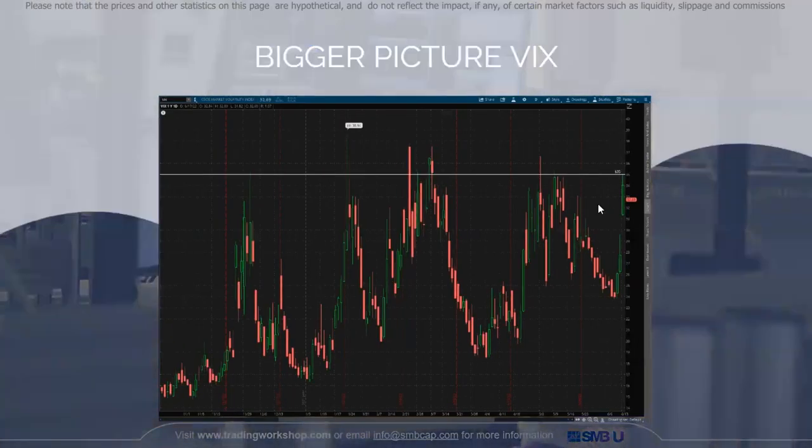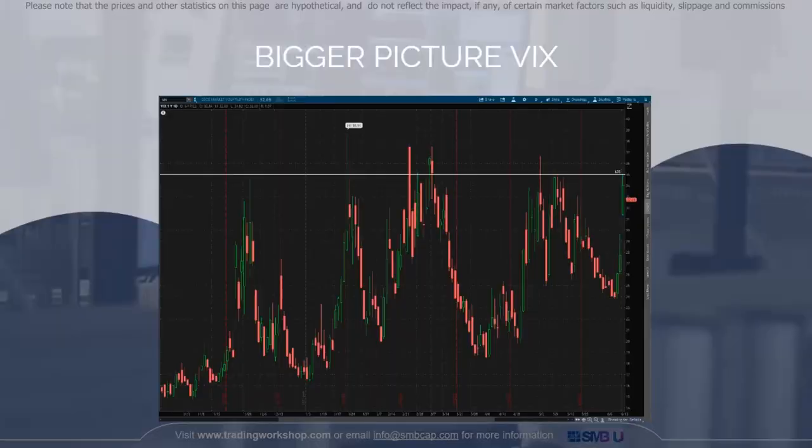Here's a look at the VIX on the day I took the trade on COIN. The VIX had resistance at 35 and on the day of the trade the VIX spiked all the way to 35 and held that high for a bit. This shows that volatility was quite high because of anticipation of the Fed's meeting on Wednesday the 15th. The Fed was going to announce how much they were going to raise interest rates to help curb inflation, and the markets were anticipating this event two days after I took this trade.